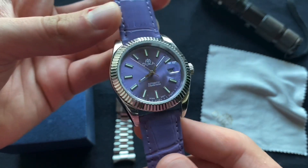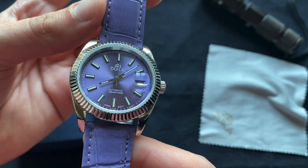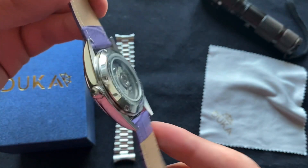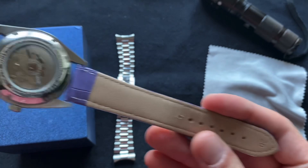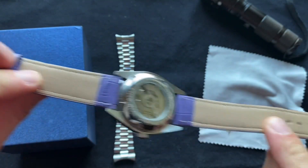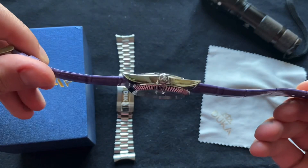Just a lovely watch to look at and appreciate — this beautiful sunburst dial is a very unique color; you don't see this too often at all. The strap was also good quality; I got it on AliExpress — I forgot the name of the brand — but it is a normal-looking strap, good quality.